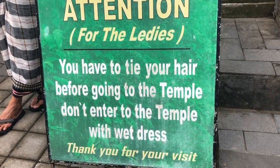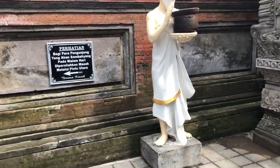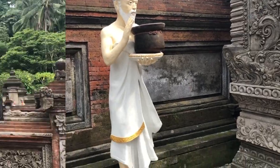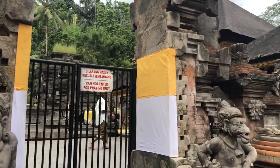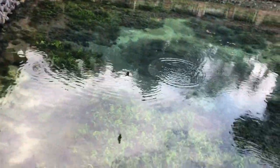Attention for the ladies: you have to tie your hair before you enter the temple. And you are not allowed to enter the temple if you have a wet dress, because it's a sacred temple.